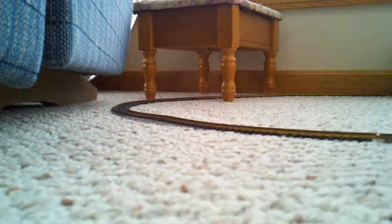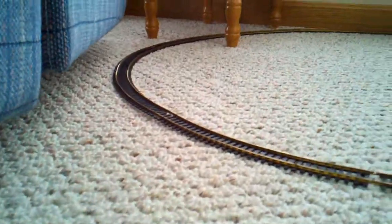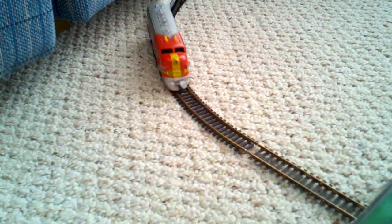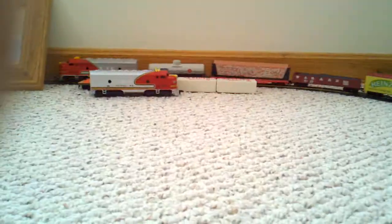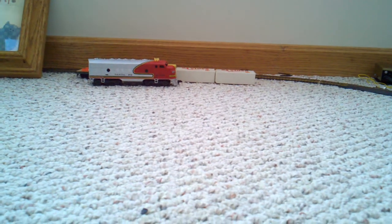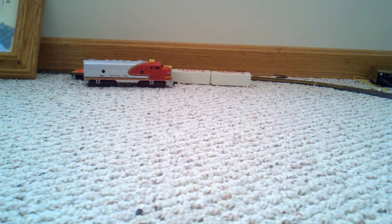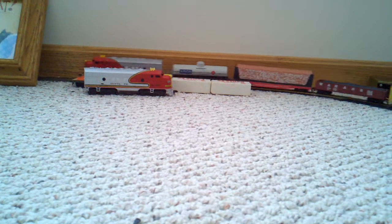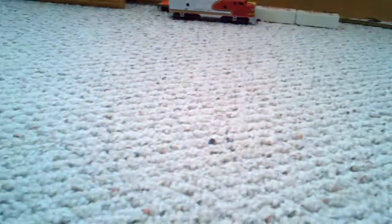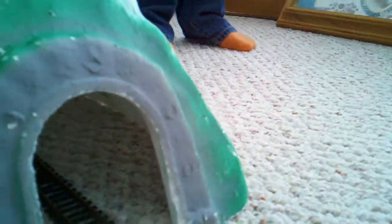Let's take a little look at it. It goes through the tunnel and around the bend. There's another engine over there, but it doesn't work on the train track — it's a fake engine, as we call it. It doesn't push or pull the train; it just gets carried along.